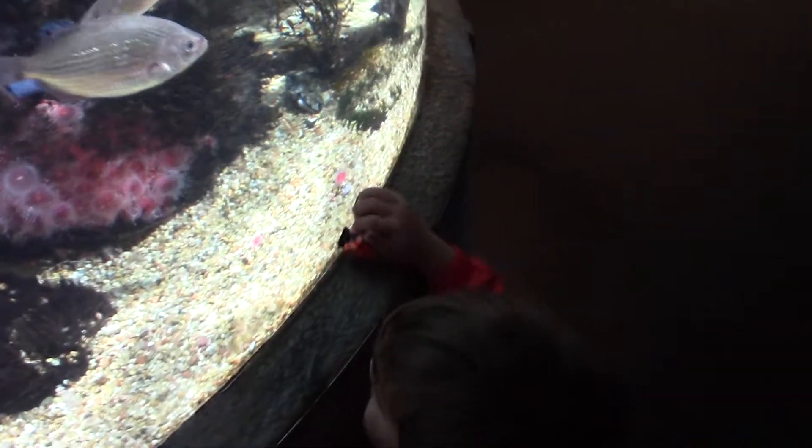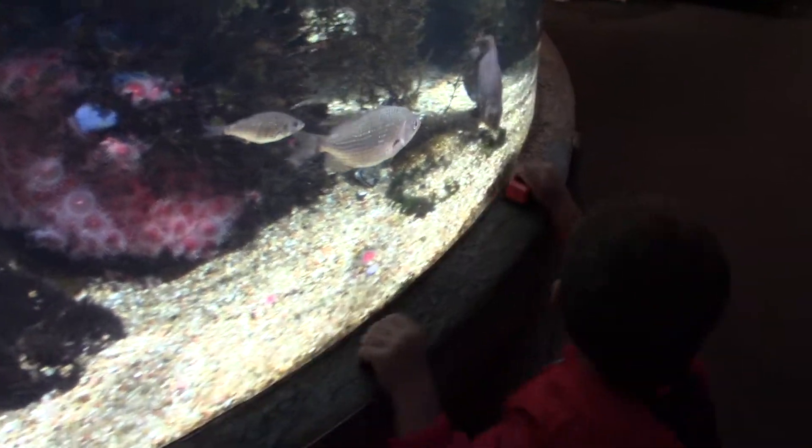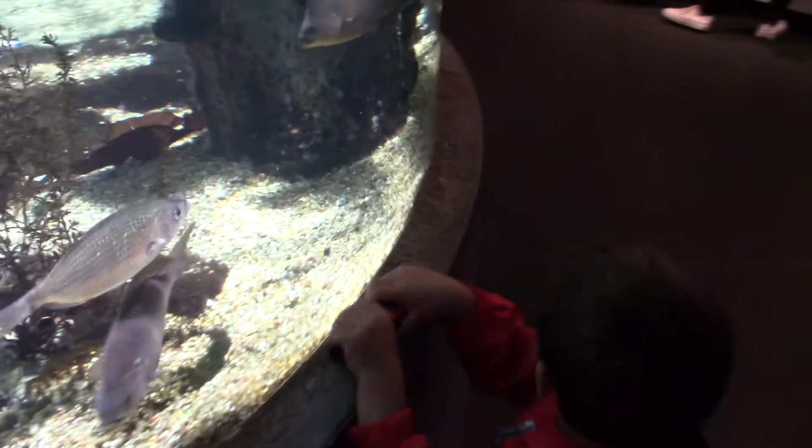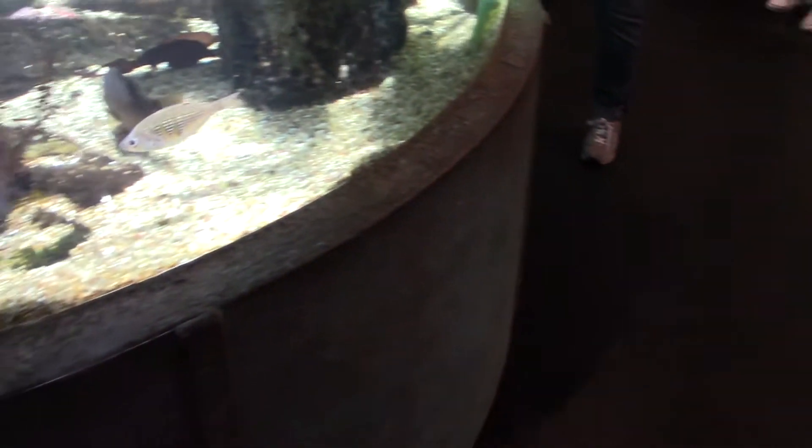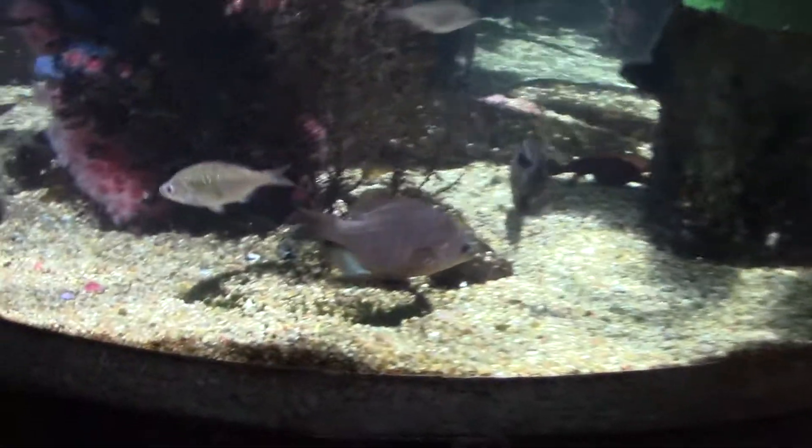There's water! There's fish. We want to see the fish. Can you lift me up here? Let's see the fish.